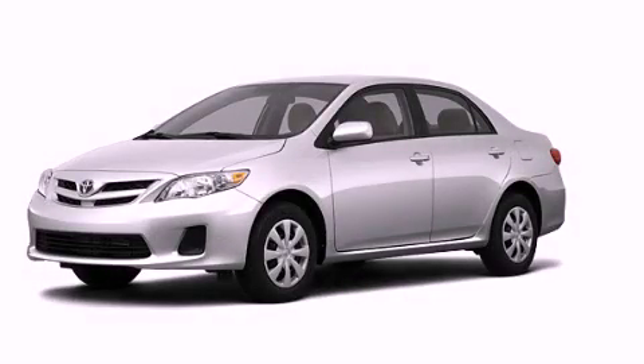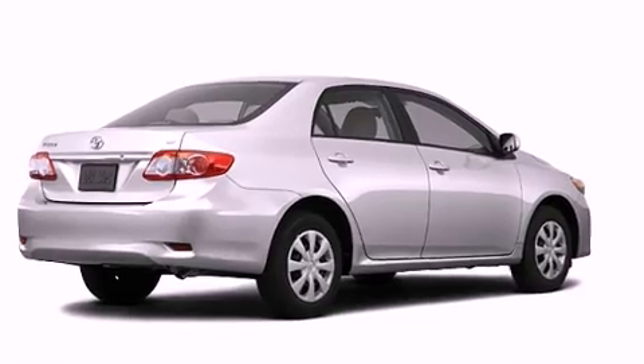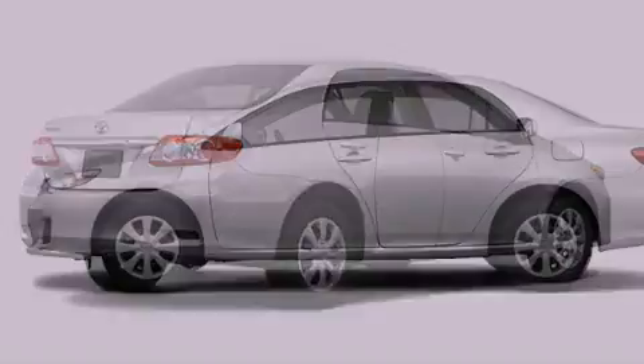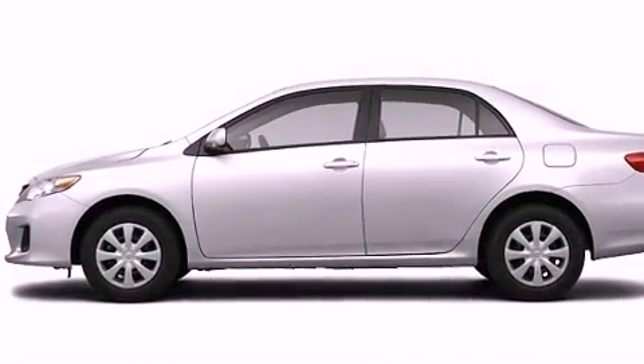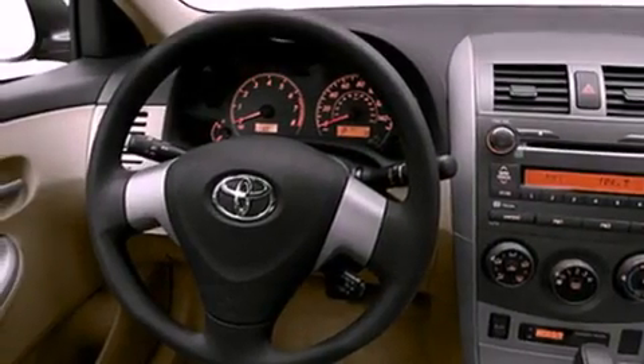This is a brand new 2011 Toyota Corolla. Its top features include a speed sensitive volume control system, cruise control, heated side view mirrors, a CD player, and a low tire pressure indicator.